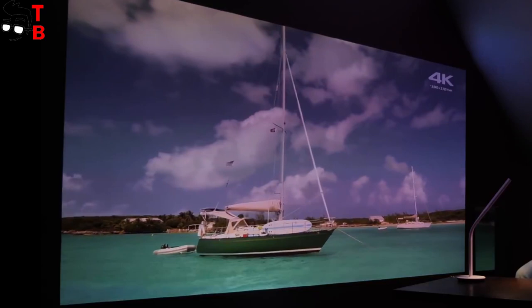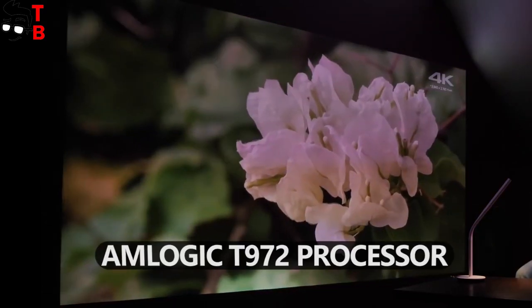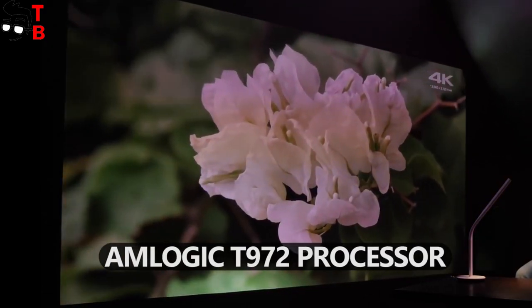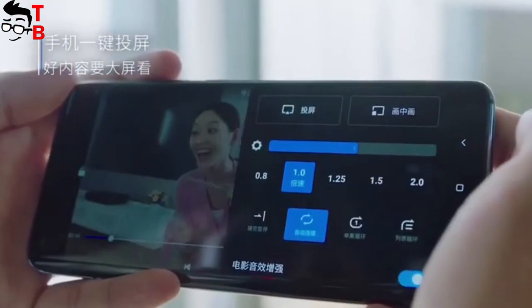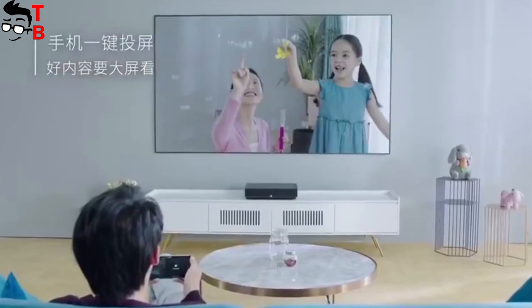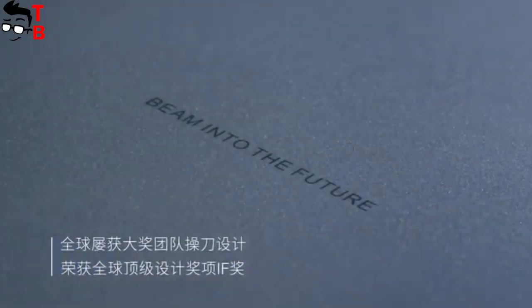Talking about performance, the Pro version is powered by the Amlogic T972 processor. There is also 3GB of RAM and 32GB of internal memory. The manufacturer says that the new projector supports up to 4K video playback.